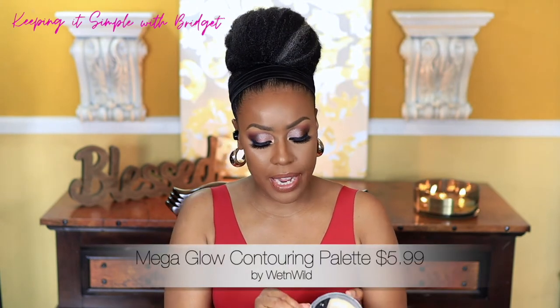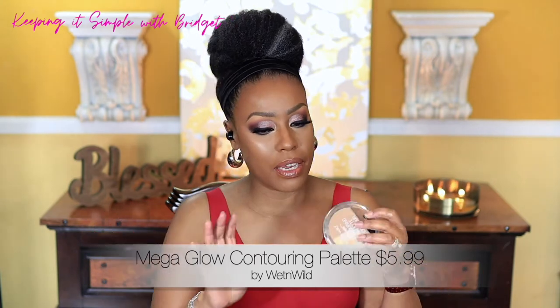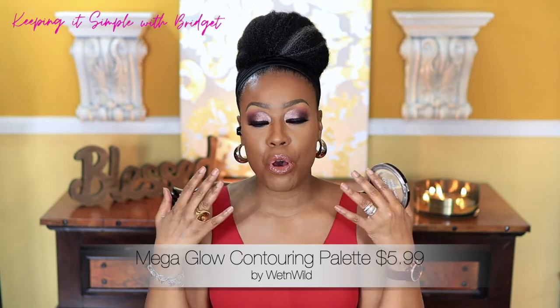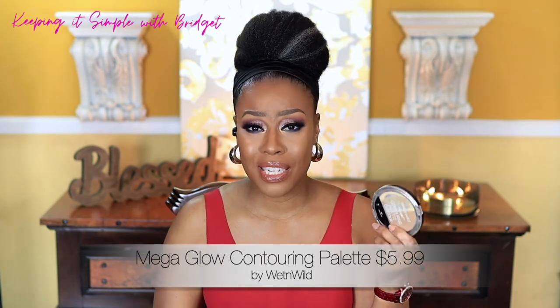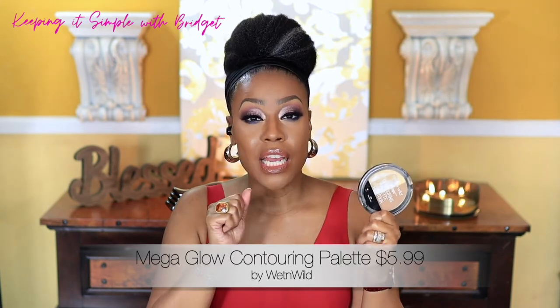Next is the Wet & Wild Contouring Palette. I only use the lighter side to set my under eye, and I've talked about it over and over because I think it's so good. This powder melts into the skin beautifully and plays well with every concealer I've ever used. For how inexpensive it is, this is my third or fourth one. If you're looking for a really good, inexpensive powder to set highlighted areas, I would definitely recommend this one.